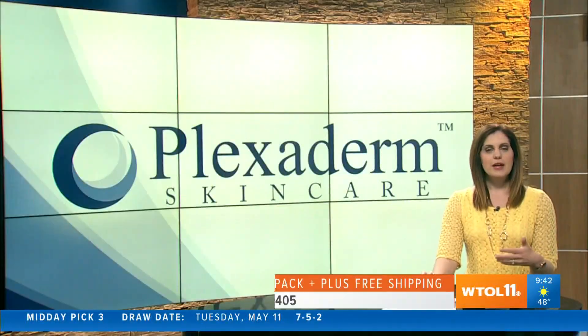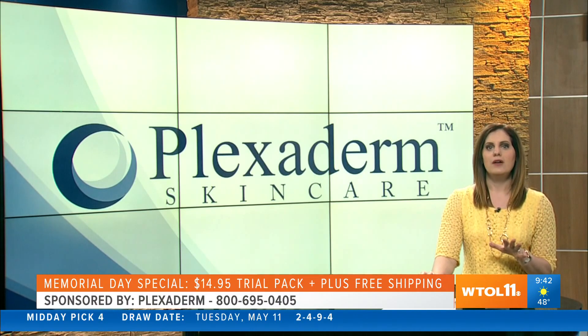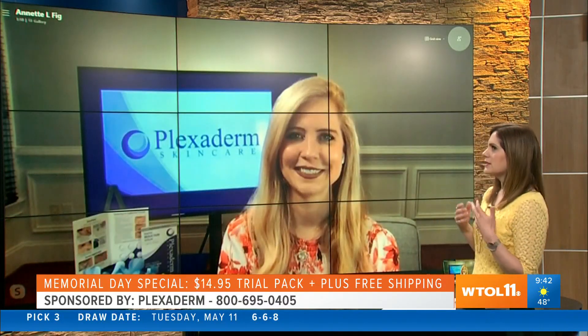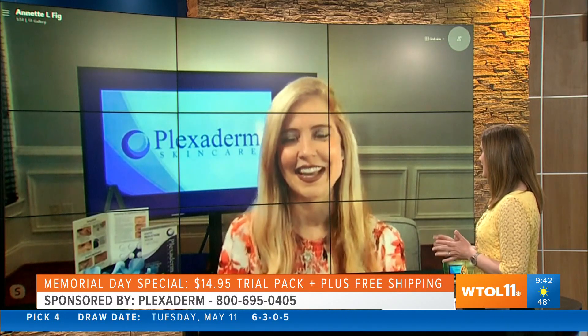It's a time of year for getting together with family and friends, maybe going to a wedding, and if you haven't seen some folks in a while, why not surprise them with how great you look? Lifestyle expert Annette Figueroa joins us this morning to tell us how you can help. Good morning and thanks for joining us today.